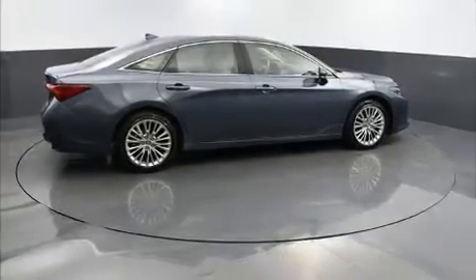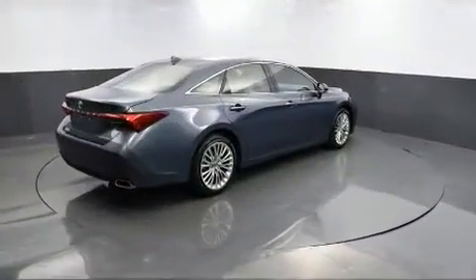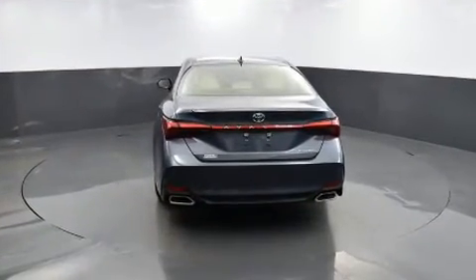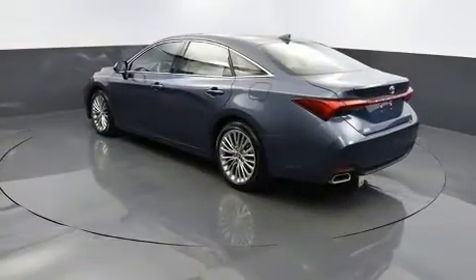Treat yourself to a test drive in the 2019 Toyota Avalon. This four-door, five-passenger sedan still has fewer than 5,000 miles. It features an automatic transmission, front-wheel drive, and a 3.5-liter six-cylinder engine.